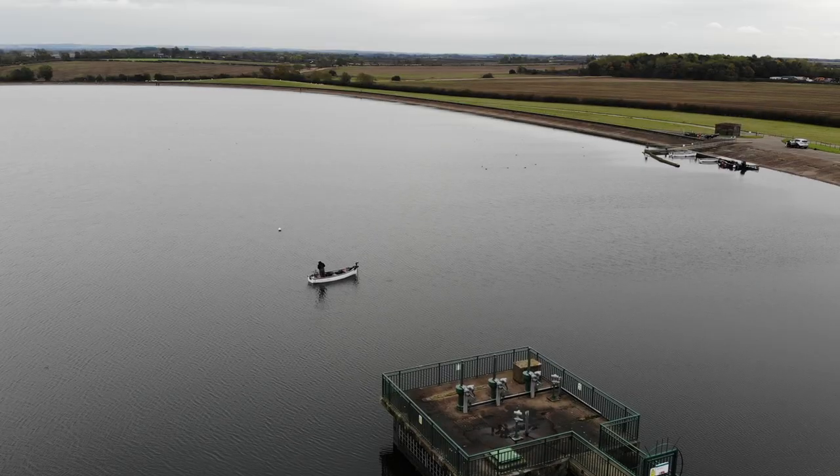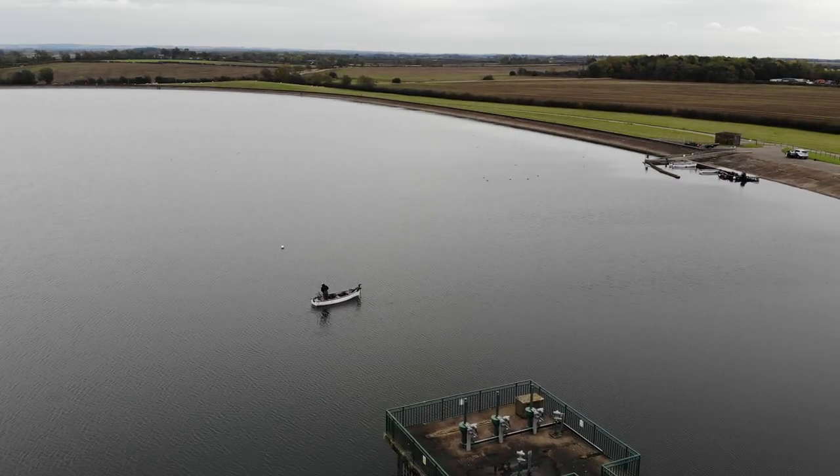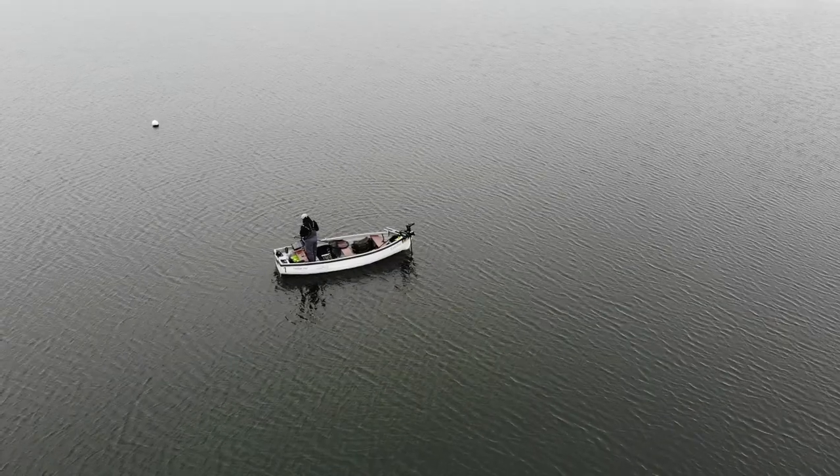One of the questions I get asked all the time about perch fishing on reservoirs is where do we go, what do we look for. Here's a few top tips. First of all, just use your eyes - perch are absolute addicts for structure. They love structure: natural stuff like weed beds, or towers, walls, bridges if you're on a river, locks if you're on a canal. They're absolutely addicted to it.